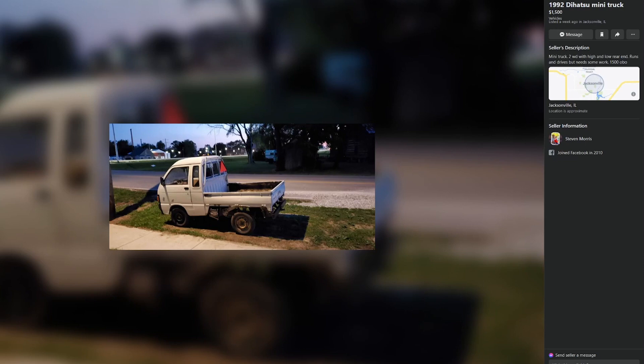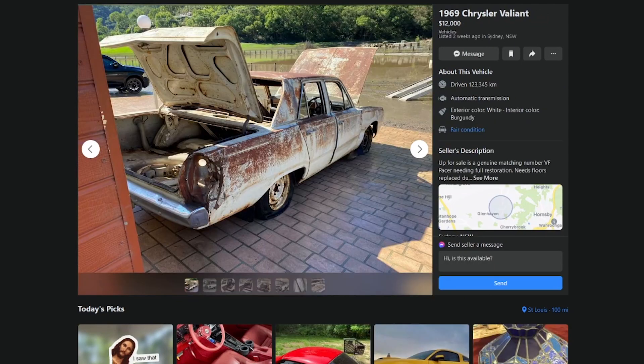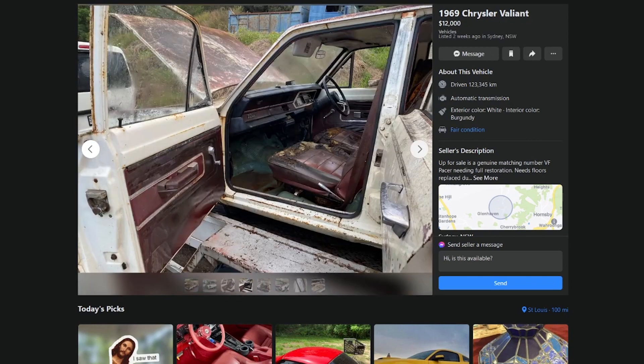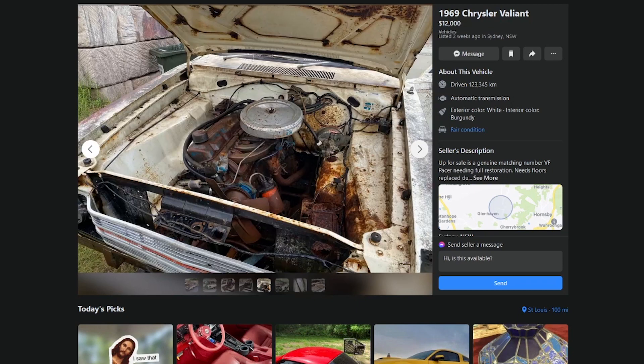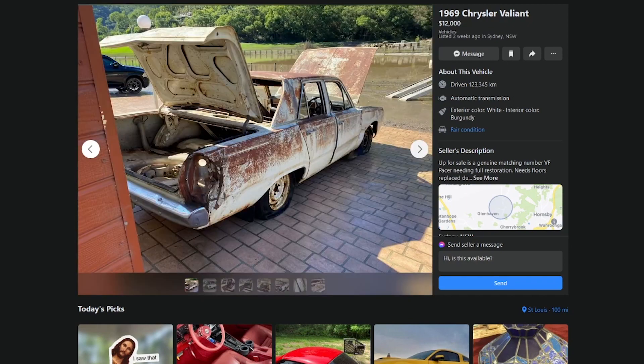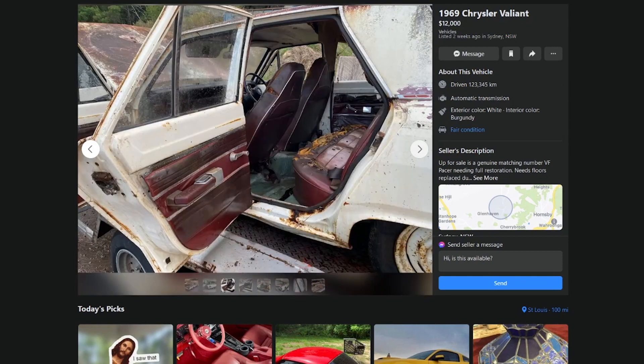Daihatsu - I will give you 350 and a cheeseburger next Tuesday. Put a chicken in a handshake. Chrysler Valiant - that is not rust, that is patina. The interior, however, is clapped. Got the 170 slant six in there, hell yeah. Is it right-hand drive?